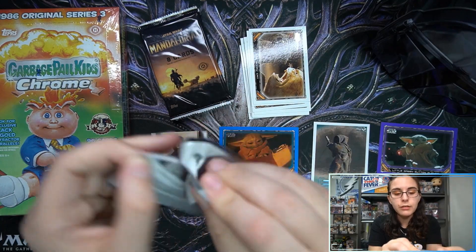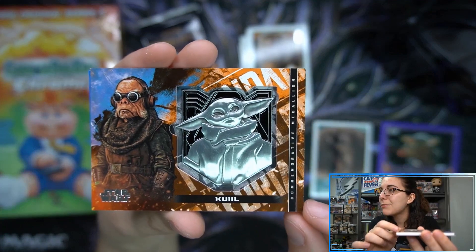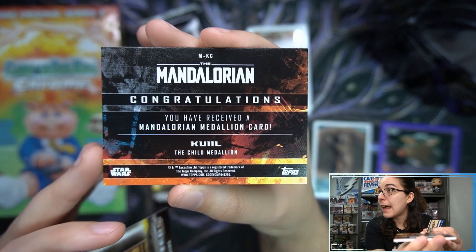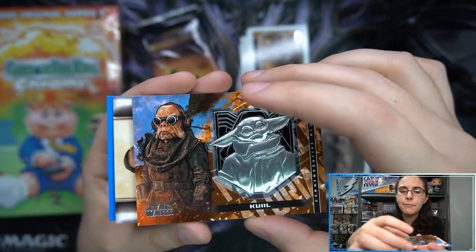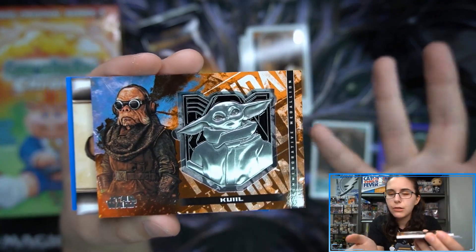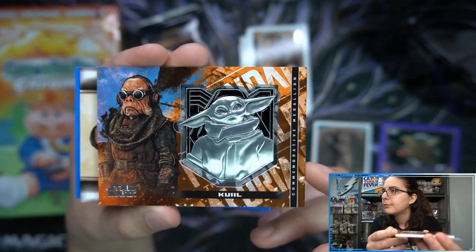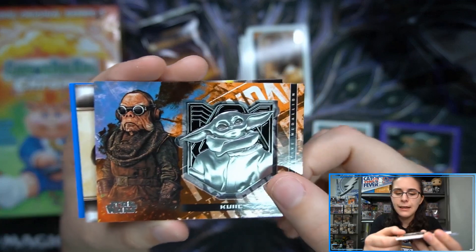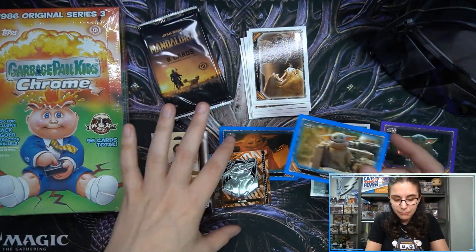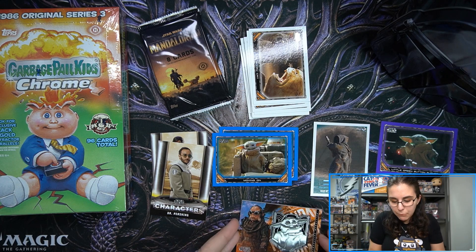Adorable little green button pusher. I still need the gold of this card for my rainbow — I have every other parallel including both one-of-ones. We also have a bonus hit: Quill with the little Baby Yoda medallion here, looks like a base unnumbered medallion. This counts as a bonus hit — they are more common in retail. Instead of every box having a medallion like Rise of Skywalker, they just have medallions as bonus hits here.